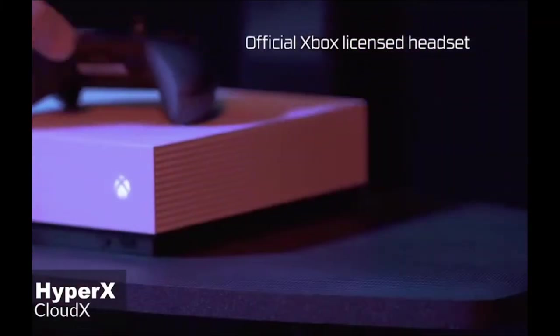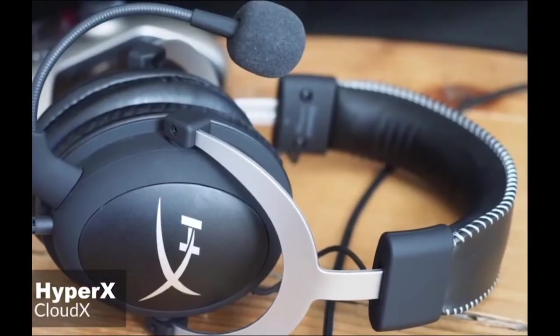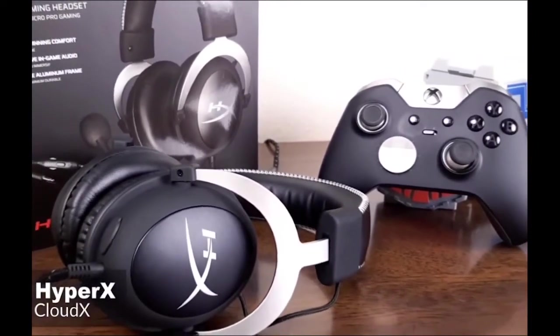To conclude, the HyperX is an excellent headset for gaming users that has a very professional feel with lovely attention to detail, whilst remaining extremely comfortable with good audio range and clarity. And it's one well worth checking out.